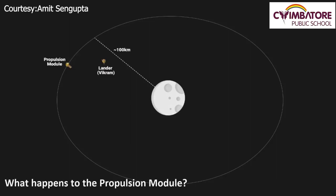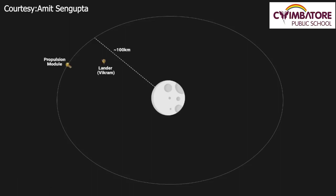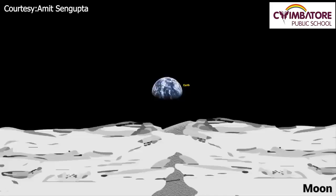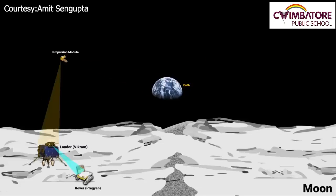What happens to the propulsion module? About 100 km away from the Moon's surface, the lander will detach from the propulsion module to continue its soft landing. The propulsion module will keep circling the Moon's orbit as a relay satellite. It is equipped with a communication system which allows it to relay signals between the lander, rover, and Earth. In the case of Chandrayaan-3, the propulsion module will act as a communication relay satellite after the lander and rover have soft landed on the Moon.